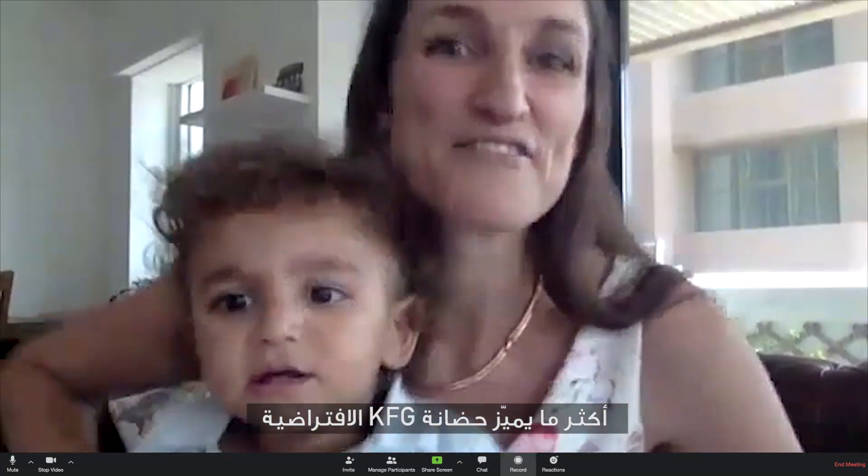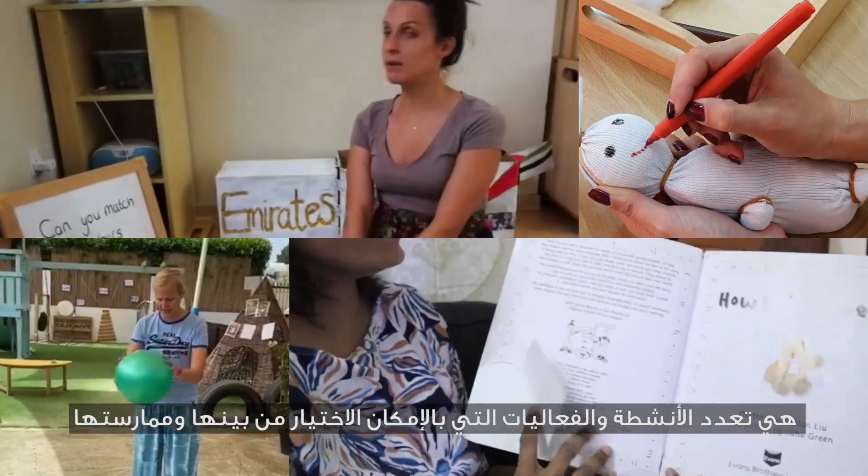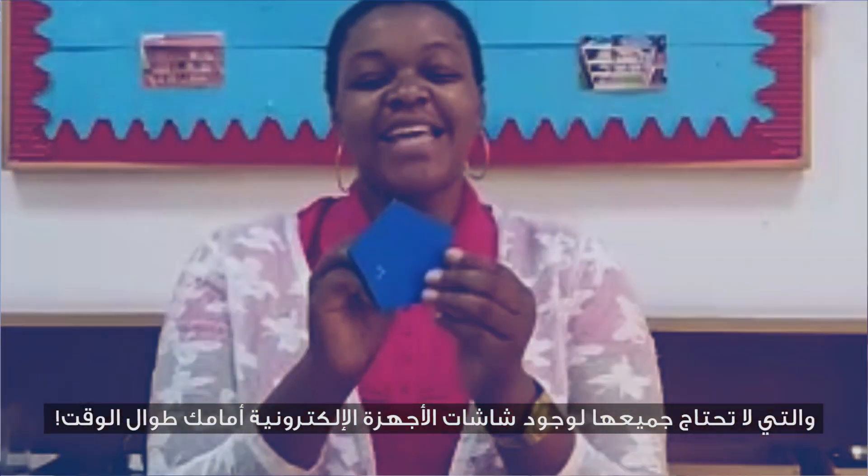What's wonderful about the KFG Virtual Nursery is that the items and activities that you can use — you don't actually have to have a screen in front of you all the time.